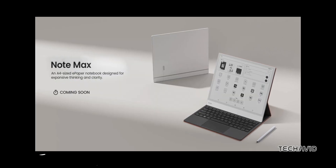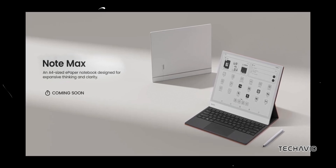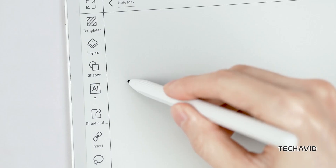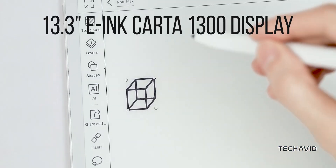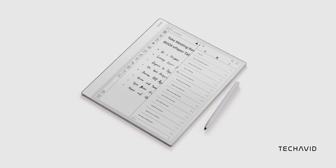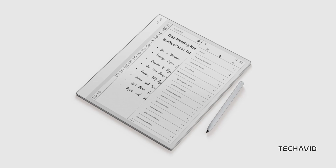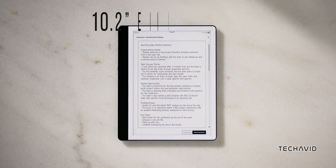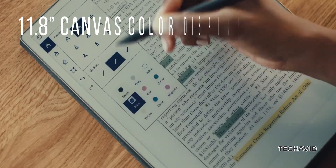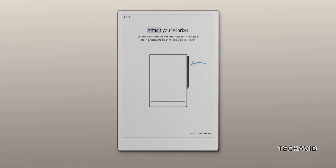Back in October, Onyx teased us with the Boox Note Max, and now we've got the full scoop. First off, this thing has a huge 13.3-inch e-ink Carta 1300 display — that's 3200x2400 resolution at 300ppi. For context, the Kindle Scribe 2024 has a 10.2-inch screen, and even the reMarkable Paper Pro's 11.8-inch display doesn't match the Note Max in size or resolution.